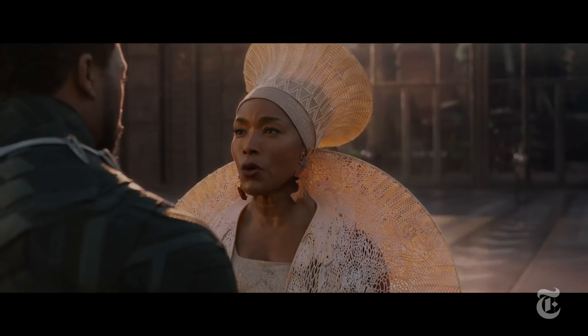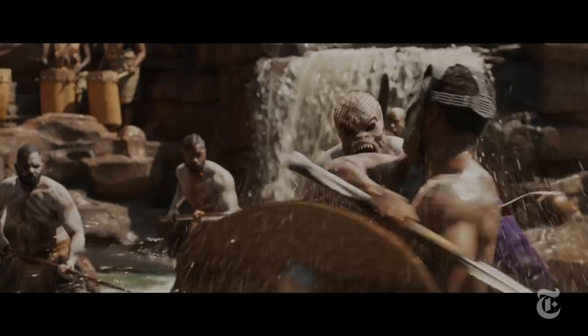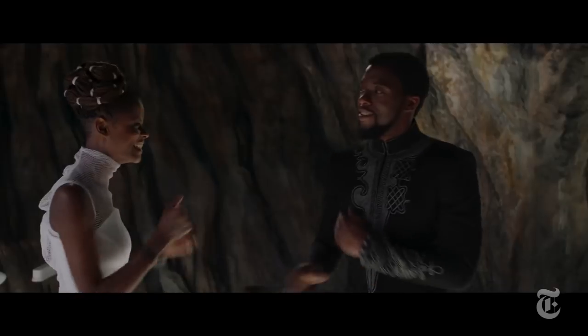In the film, the fictional country of Wakanda is derided as a third-world backwater by outsiders, but it's actually a secretly advanced, high-tech society. Although it looks futuristic, elements of African history can be seen everywhere.